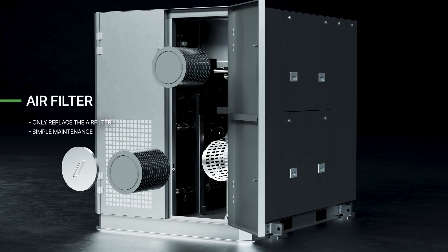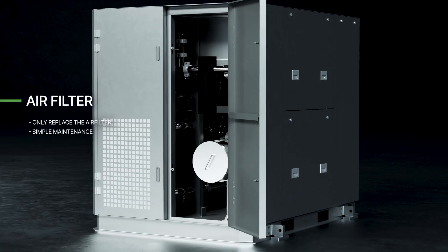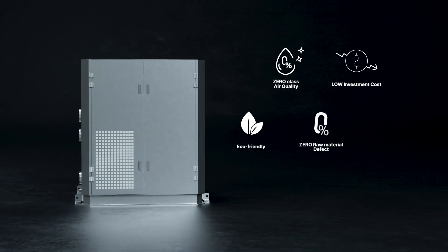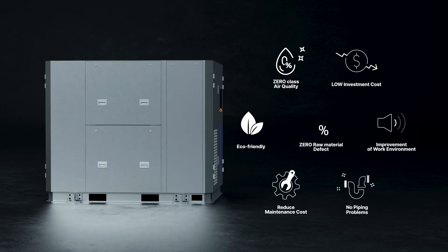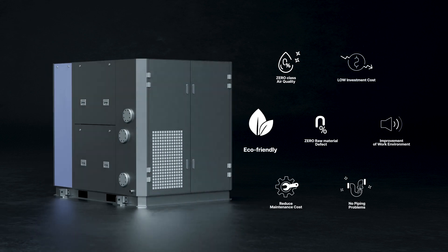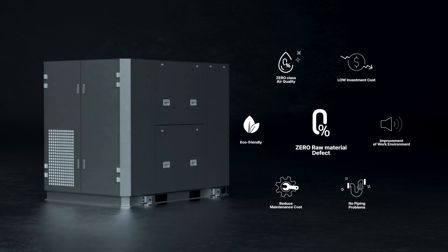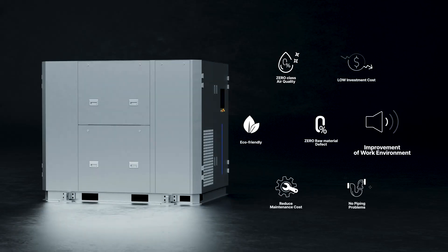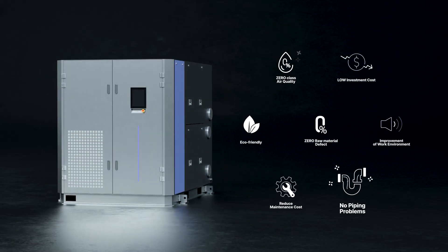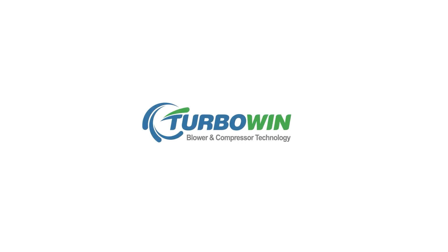The WH series has no oil system, making it easy to maintain and operate at low cost. It offers a utility configuration with low investment costs, high-quality compressed air delivery, and minimized raw material defects. It also improves the workplace, reduces piping issues, and provides an eco-friendly and economical total air solution. TurboWin will set a new standard in low carbon emission through high-quality compressed air and efficient line construction.